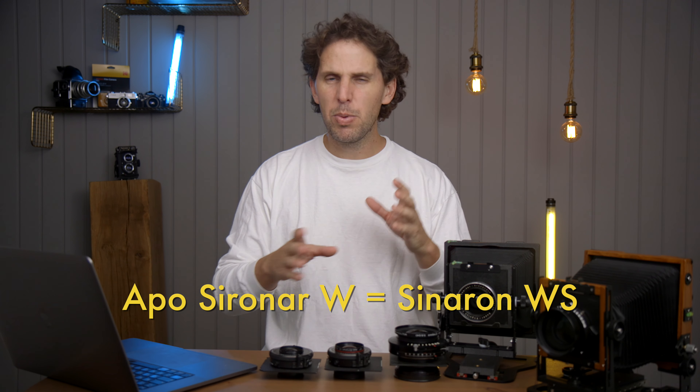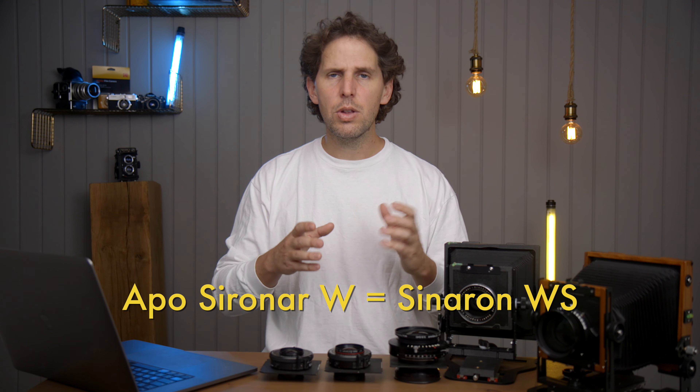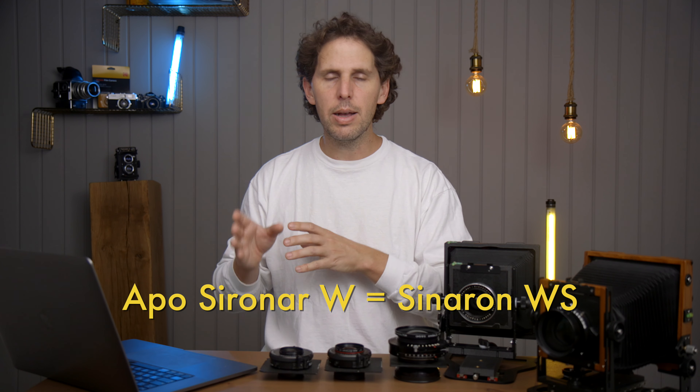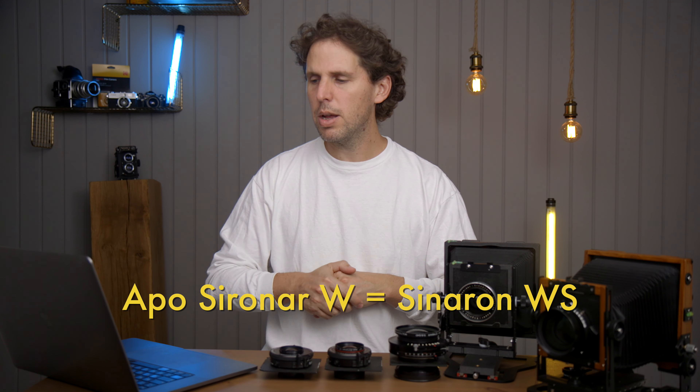Then we have the Apo CRNR-W — those are the wider field-of-view lenses. There are a couple of them; they're pretty rare and expensive. CINAR also took those into their lineup and called them CINARON WS — wide and S. So if that helps you, that could be it.